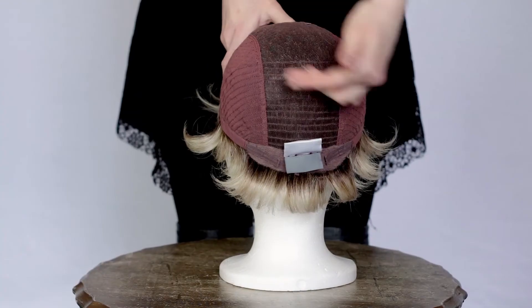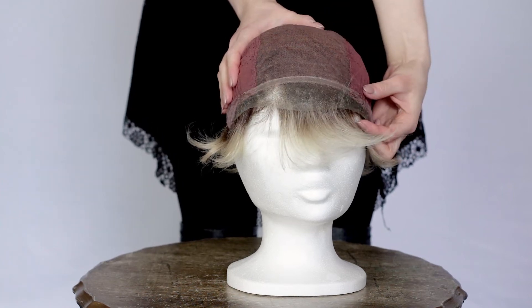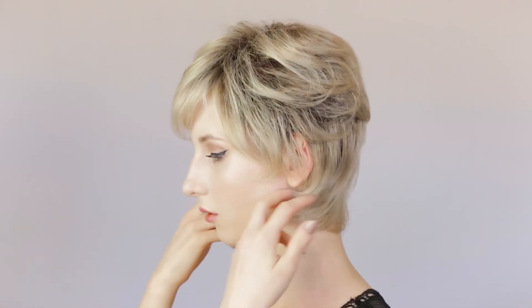The Charm Wig also comes in a range of other beautiful colors. It is short with a fuller look and a swept fringe. The cap is 100% hand tied with an extended lace in front.